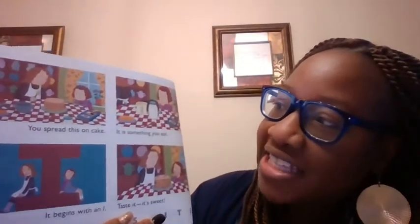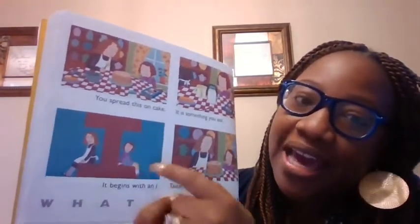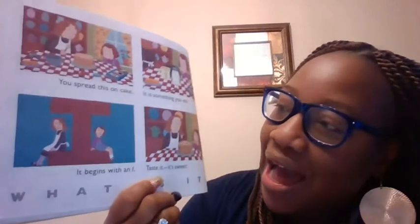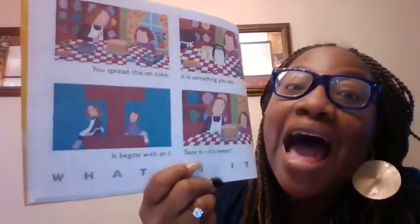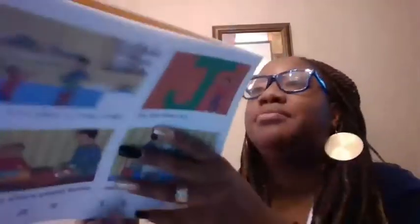You spread this on cake. It is something you eat. It begins with what letter, guys? An I. Good job. Taste it — sweet. I. Ice cream. This letter says its name: I. Ice cream.